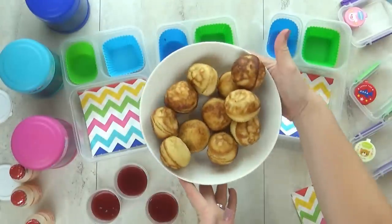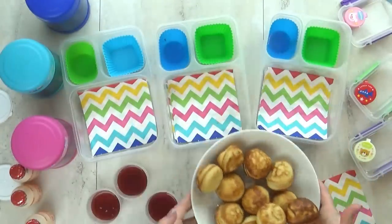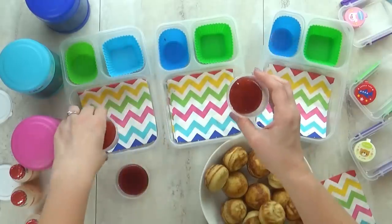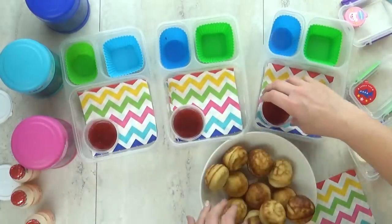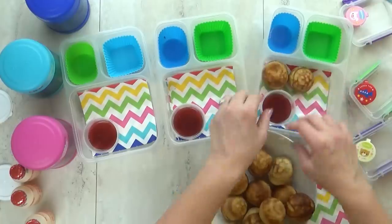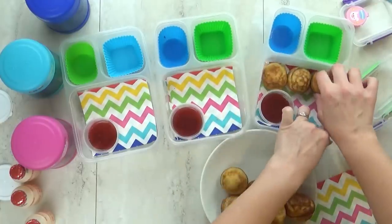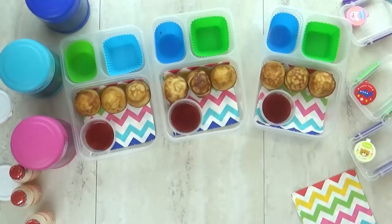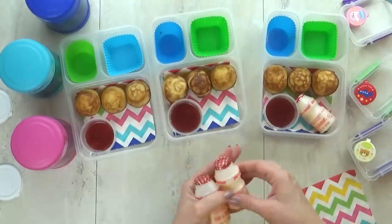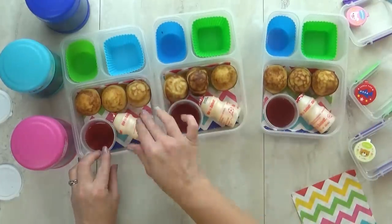First up, we're having breakfast for lunch. I'm letting the kids try something new. These pancake balls are called Ableskivers. Let me know in the comments down below if you've ever had one — they really do taste just like a pancake. Traditionally you'd add powdered sugar, but I'm going to give the kids a little bit of strawberry sauce to dip in. I'm also going to add a yogurt drink, and this one is pineapple flavored. It has lots of probiotics in it.